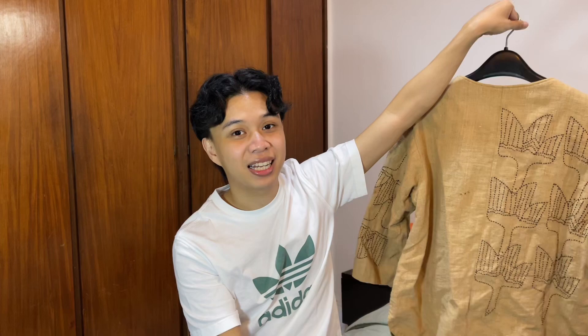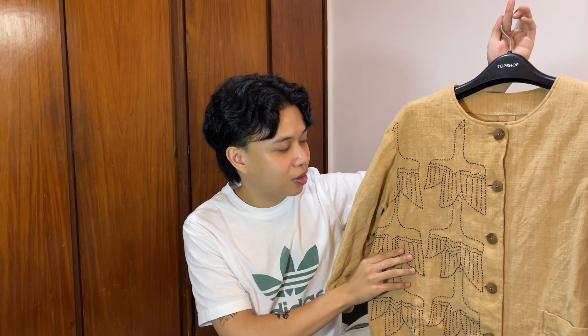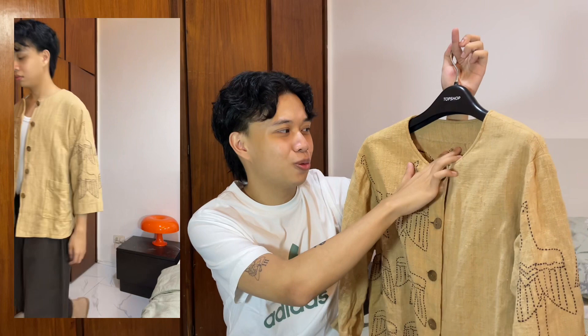Fifth item is this linen long sleeve. It has embroidery on the front, on the sleeves, and at the back as well — gives off rustic vibes. I just really want to wear this at the beach. What really sold me was the embroidery, it was really cool and unique. It has wooden buttons too. The linen fabric is very thick, almost like burlap, and there's no branding at all.